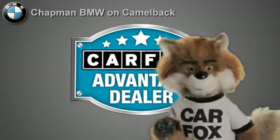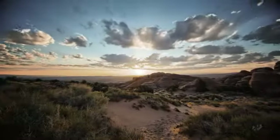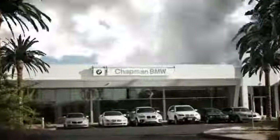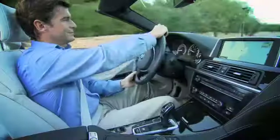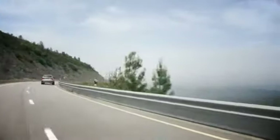At Chapman BMW on Camelback, a Carfax Advantage dealer. Our success starts with one thing — taking care of the customer. At Chapman BMW on Camelback, we offer the best bottom line price in town. Our dealership is driven by our dedication to selling only the highest quality luxury cars. Give us a call today, 602-308-4BMW.